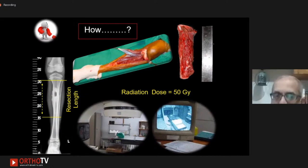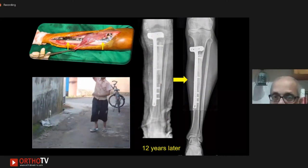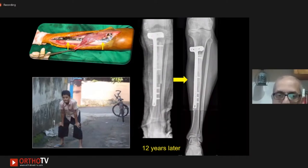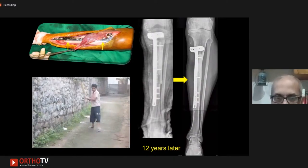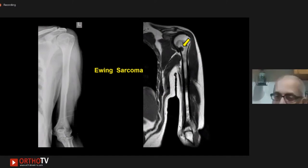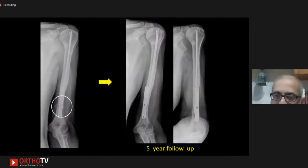At Tata Memorial Hospital, we use a radiation dose of 50 gray. We do a wide resection of the tumor, clean the soft tissue on a separate trolley, wrap the bone in sterile packs or vancomycin-soaked packs, then send it for radiotherapy before re-implanting it back. You can see the x-rays post-op and 12 years later how the bone has continued to grow. This is a case of Ewing sarcoma — a diaphyseal lesion. This is the re-implanted bone after ECRT and you can see post-operatively the union site and five years later how well it has united.